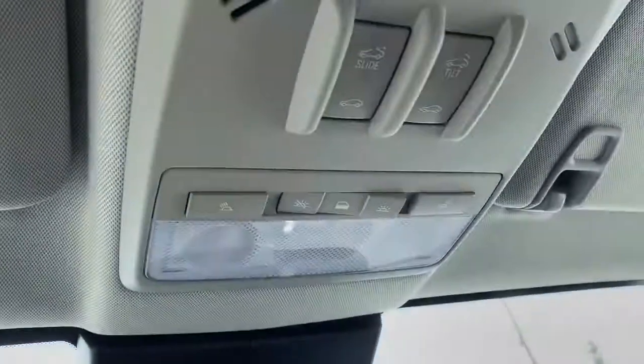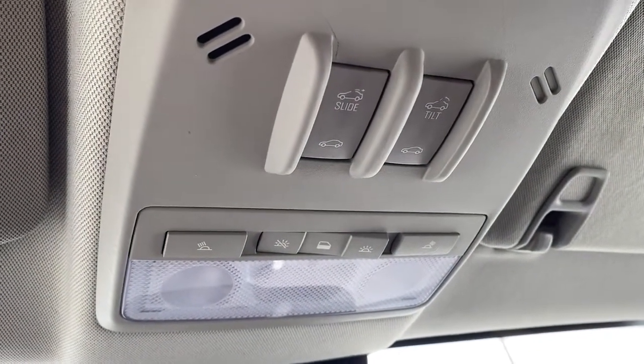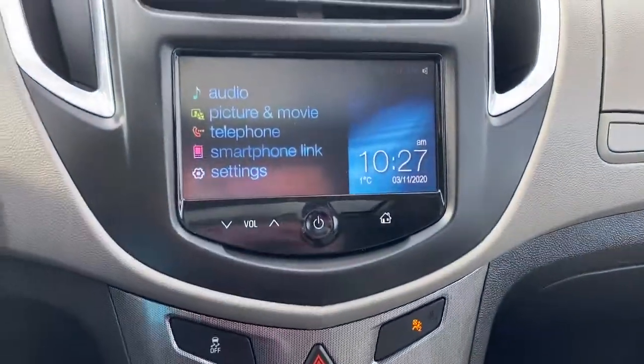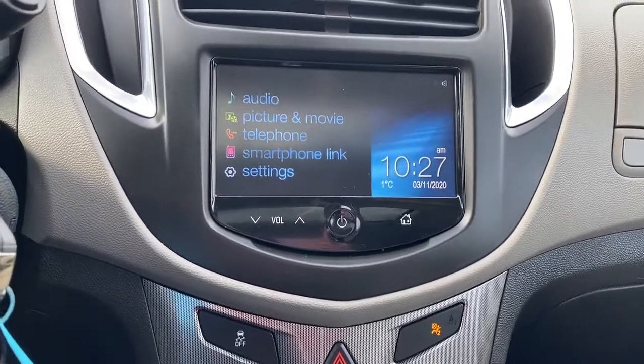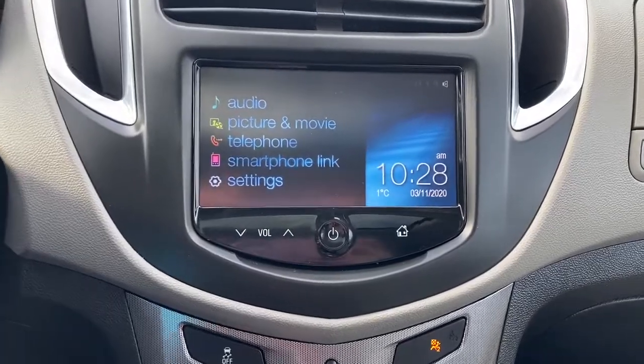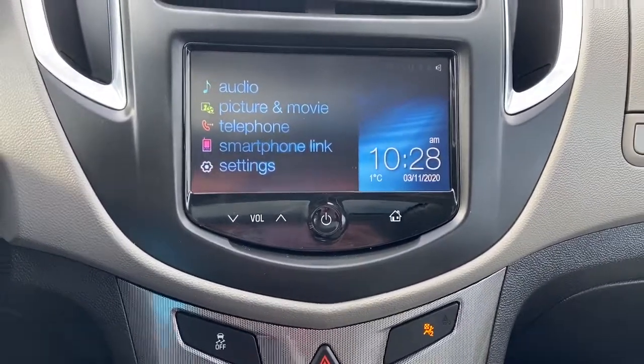Up above we have our power sunroof buttons as well as some interior and exterior lighting buttons and dials. Down below we've got our infotainment screen, which gives us our audio options, our telephone options and settings, and also doubles as our backup camera.